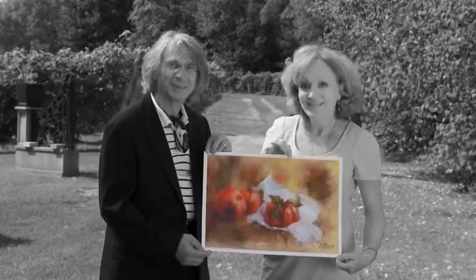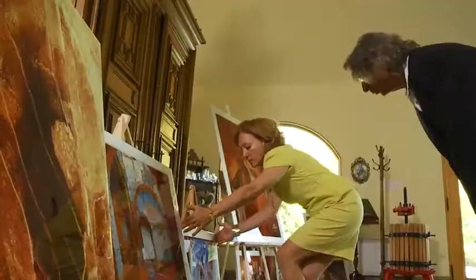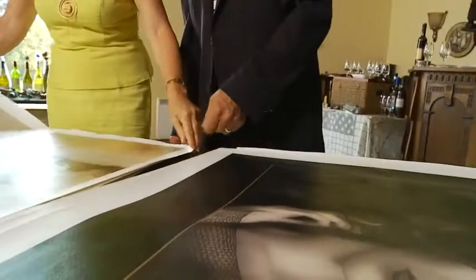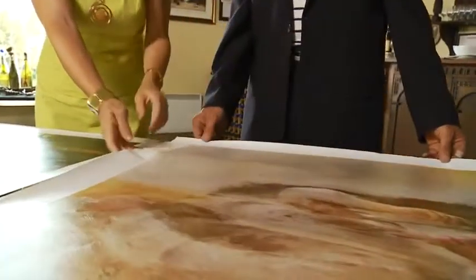Bonjour. We are Joseph and Louise Simone, from Montreal, Canada. We are in fine art portraiture and also fine art paintings. Close to 35 years we are in this beautiful adventure of imagery.